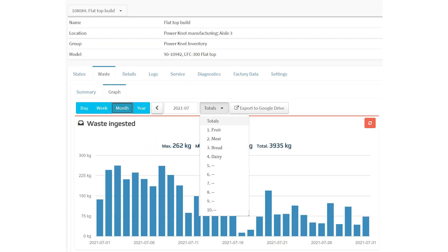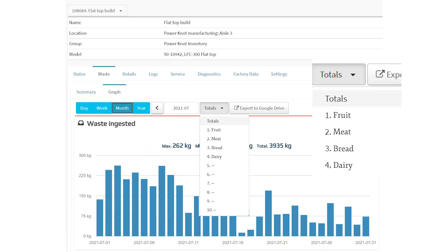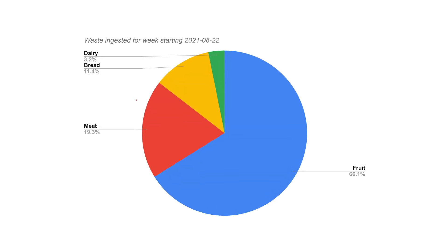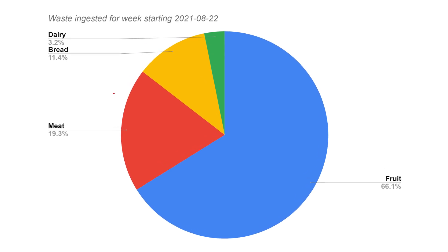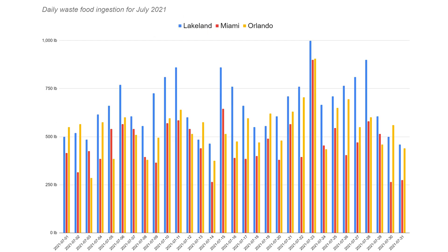You can see on the LFC Cloud the statistics for different types of waste. And using the LFC Cloud, you can create reports showing the amount of waste. If you have multiple machines installed in multiple locations, you can create reports that compare the waste generated by each location.